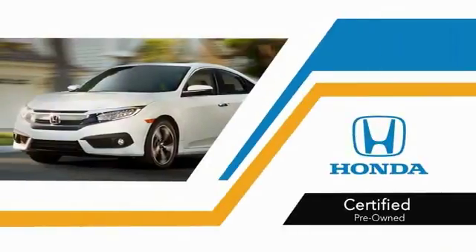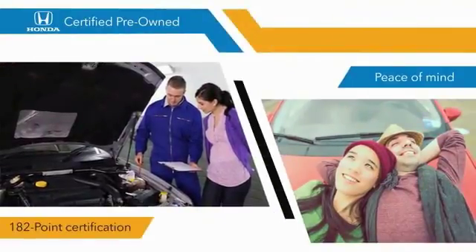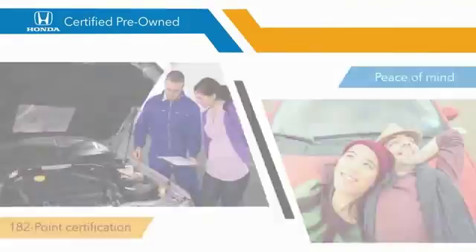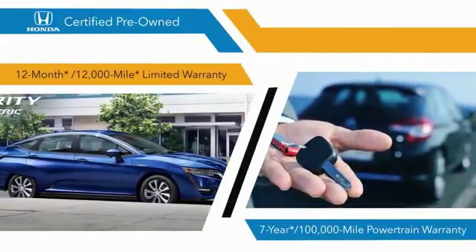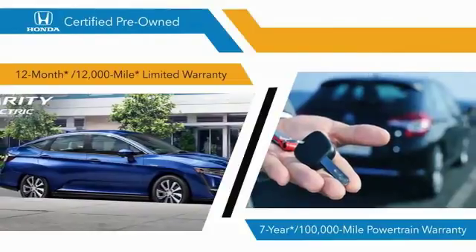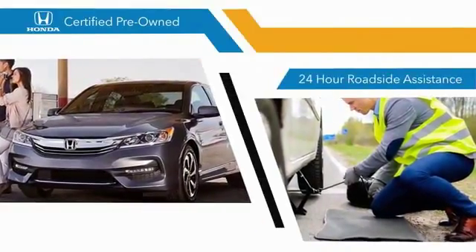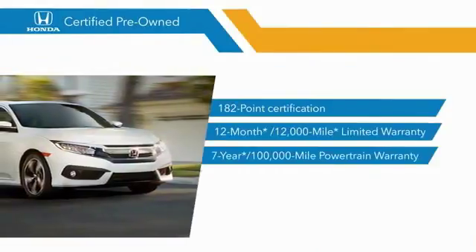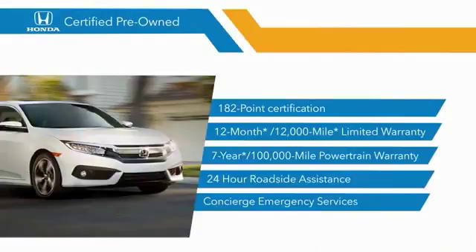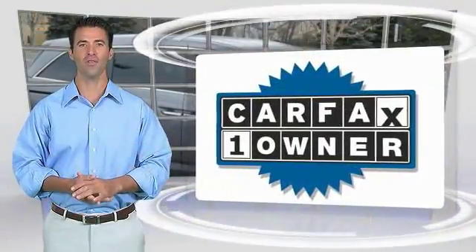With Honda Certified Pre-Owned vehicles, you know that you're going to have a great deal. You're going to be taken care of: 182-point inspections, 12-month/12,000-mile limited warranties, and seven-year/100,000-mile powertrain warranties all provide the comfort you're looking for in a pre-owned vehicle. Stop by your local Honda dealer today to see why the Honda Certified program is worth looking into.